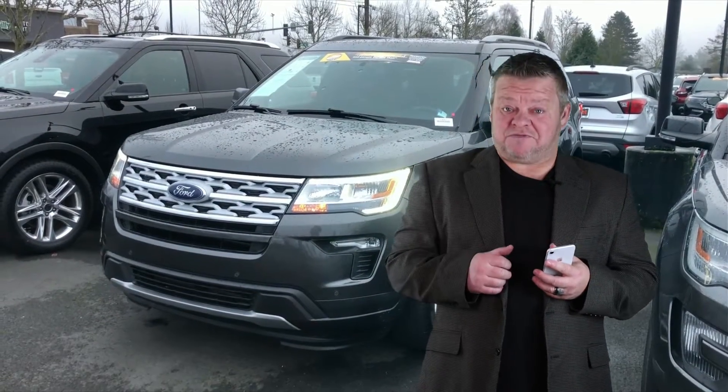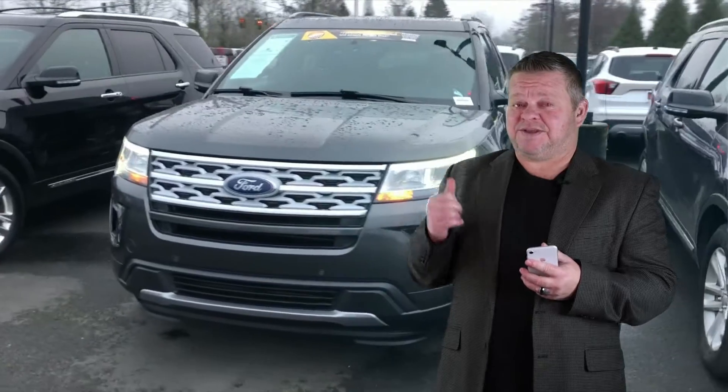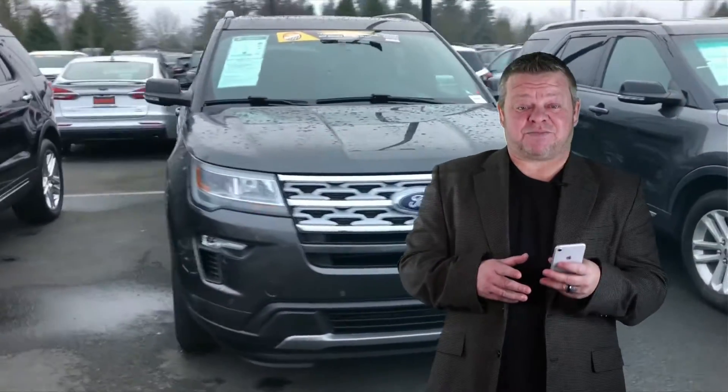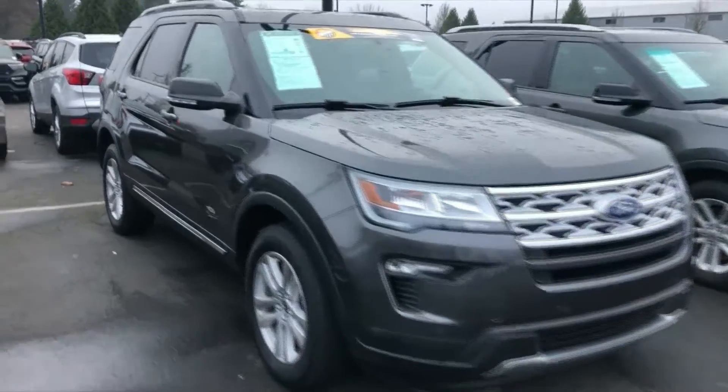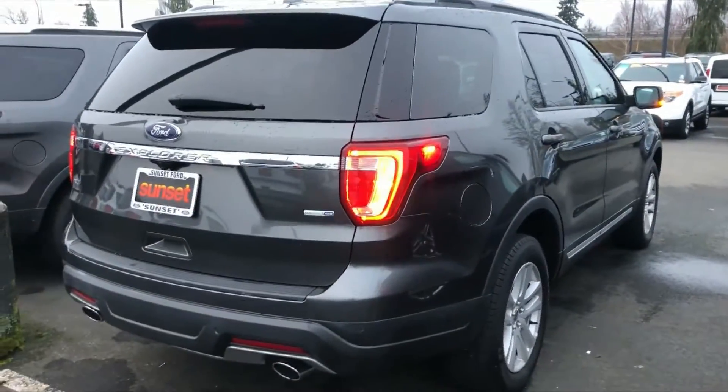Hi, it's Scott and welcome to your virtual video walk-around. This is the 2019 Ford Explorer — stock number on this bad boy is 7491. Let's give you a virtual video walk-around showing you the exterior condition up close and personal and the interior condition, as opposed to looking at boring static photos.